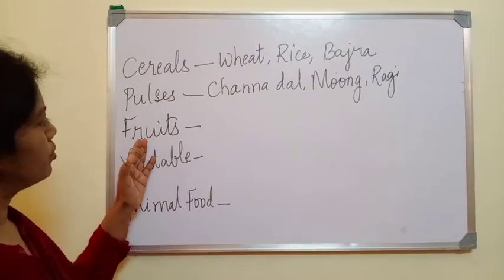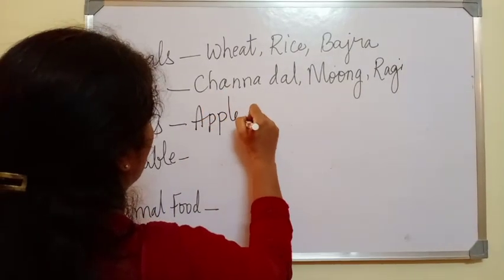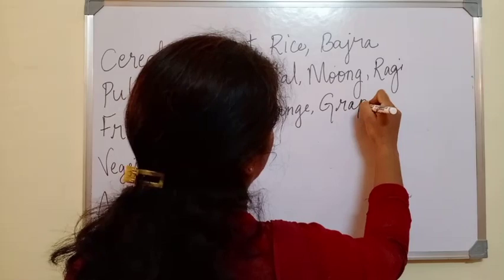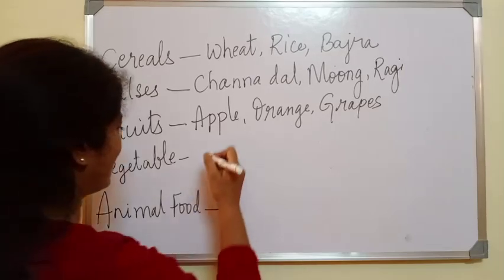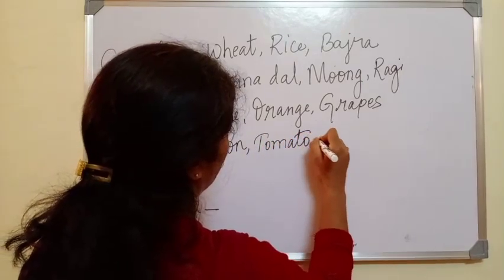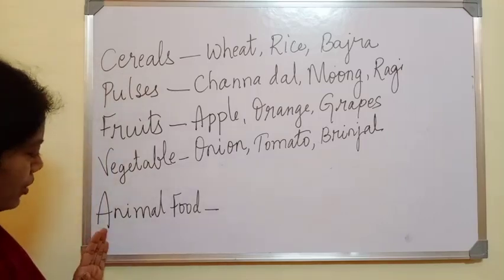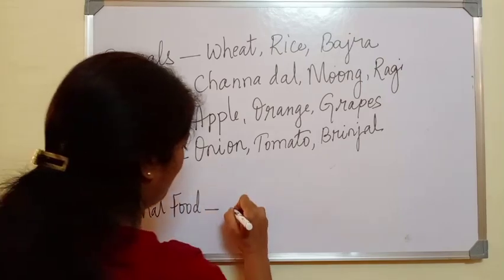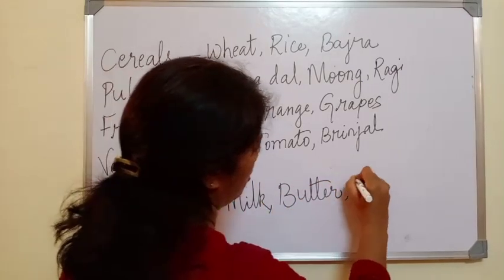Give three examples of fruits: apple, orange and grapes. Give three examples of vegetables: onion, tomato and ginger. Give three examples of food that we get from animals: butter and fish.